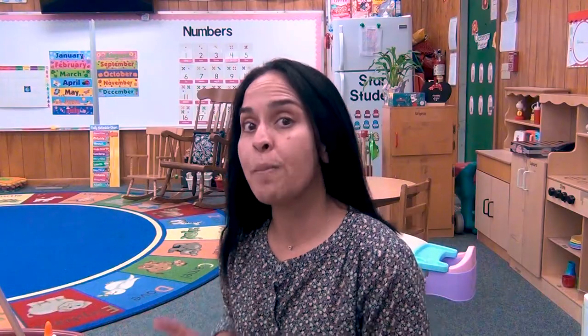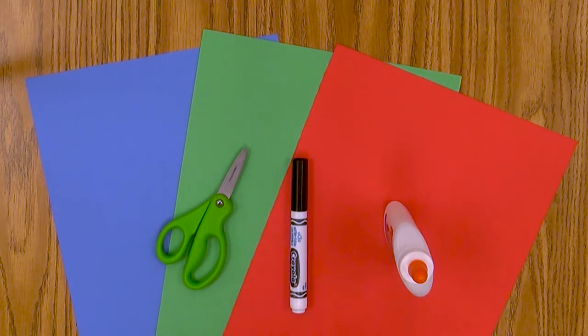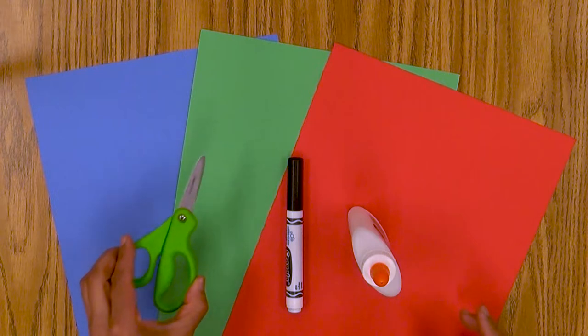Hi boys and girls. For today's activity we are going to make a shape person. Now these are the things that you need from your baggie: we have a blue construction paper, a green one, and a red one. We need a marker — it doesn't matter what color you have. And you need glue and scissors.